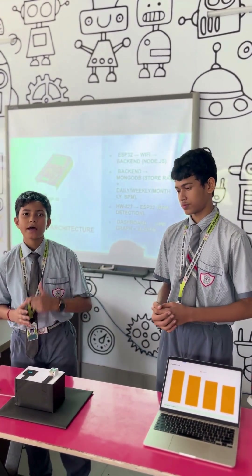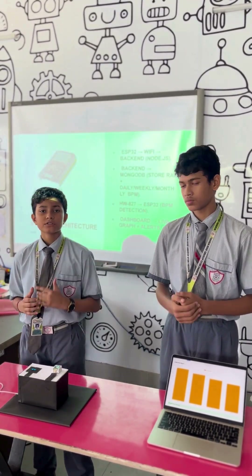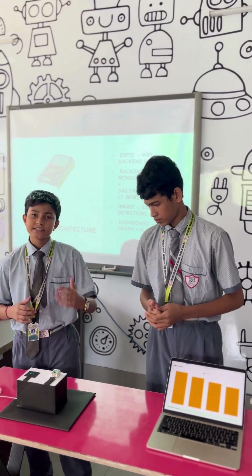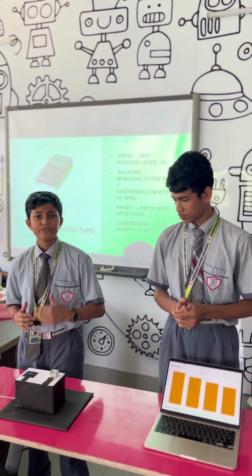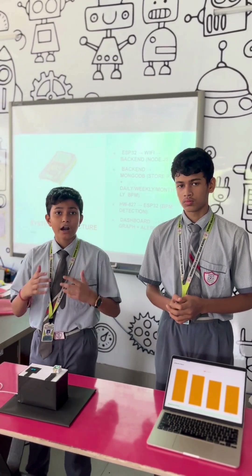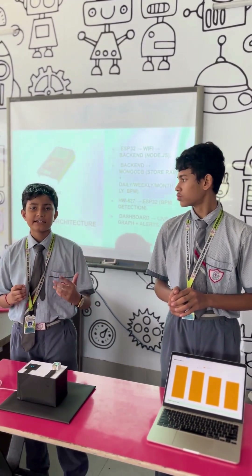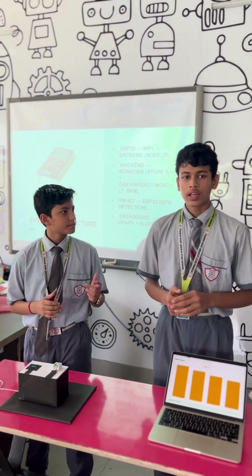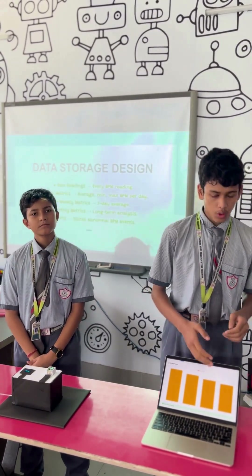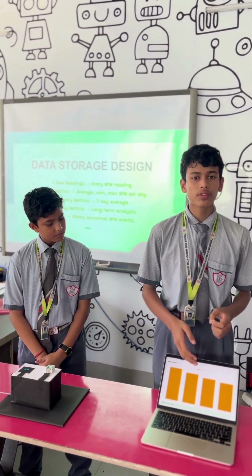Here's the workflow. The HW827 detects the heartbeat. The ESP32 stores and calculates the BPM. The data is showcased on the OLED and then sent to the dashboard, which visualizes, stores, and analyzes trends. This helps in detecting early heart risks by sensing abnormal BPM patterns. The main features include real-time BPM monitoring, storing data on a daily and monthly basis, and graphical visualization.